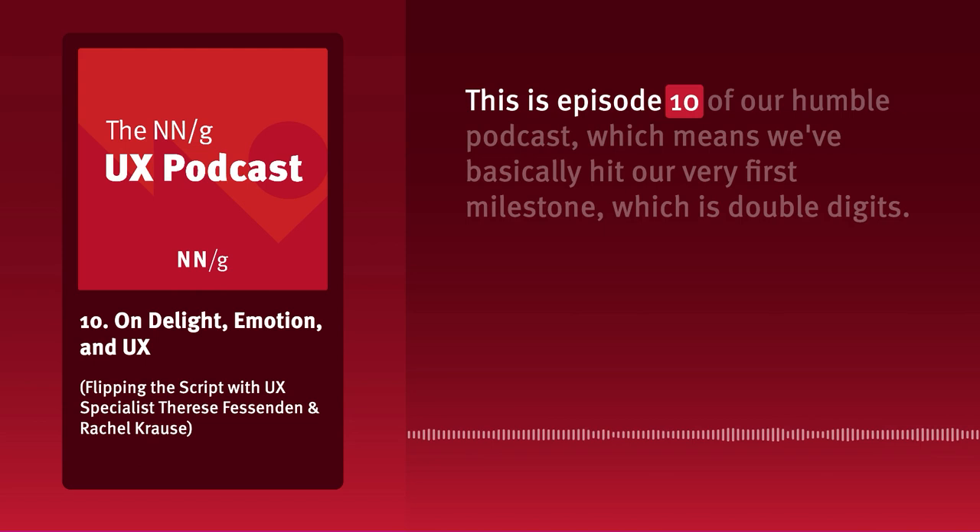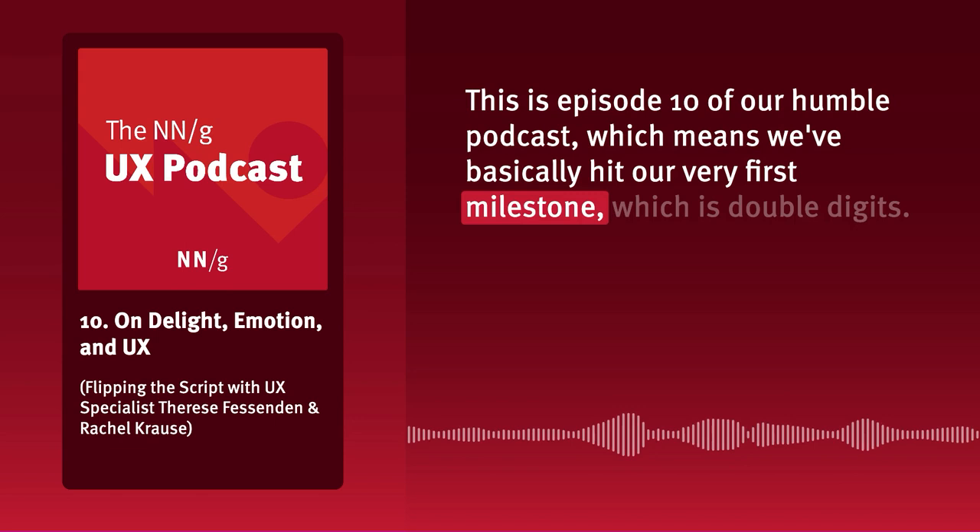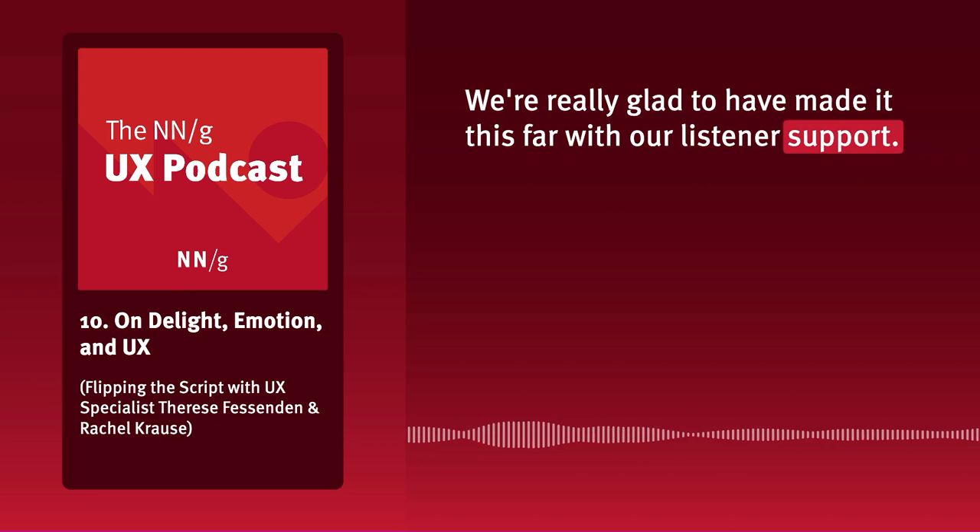This is episode 10 of our humble podcast, which means we've basically hit our very first milestone — double digits. We're really glad to have made it this far with your listener support. So to celebrate this, we're shaking things up.